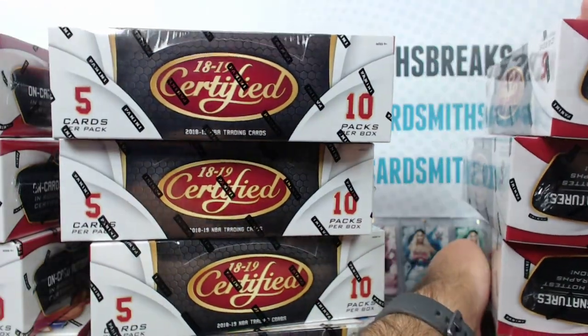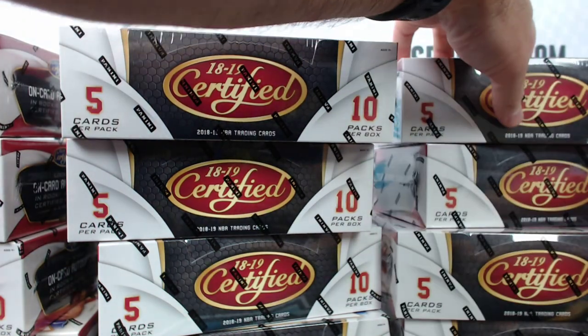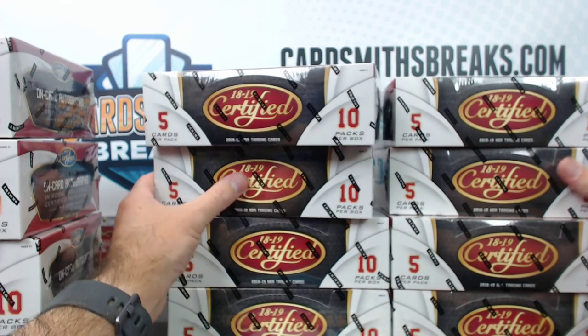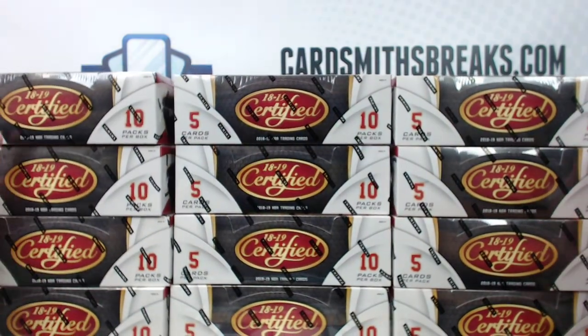Would this be the first rookie on-card patch autos of the year? Because Donruss has the first on-card rookie autos, and then there's some patch autos, but they're not on-card autos with the patches. I can't remember.